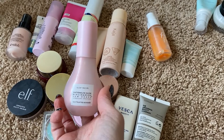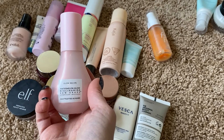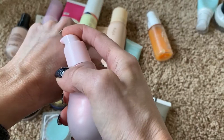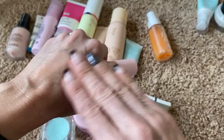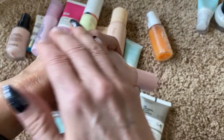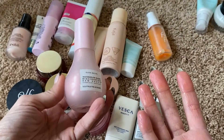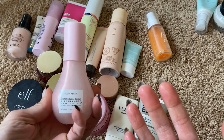I am also going to keep this one from Glow Recipe. It's the Watermelon Glow Niacinamide Dew Drops. I love this, but my skin is so sensitive that I can't use it every day. This will give an absolutely gorgeous glow to your skin, and if you don't have incredibly sensitive skin like I do, it's beautiful. I did wear it today and was just reminded of how beautiful it is. I can only wear it once or twice a week — if I use it every day it is irritating to my skin.